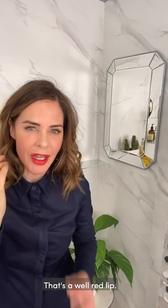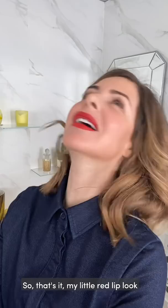That's a well red lip. So that's it — my little red lip look using our new Rossy Lip to Cheek. There's a red for everyone, ladies. Be adventurous today.